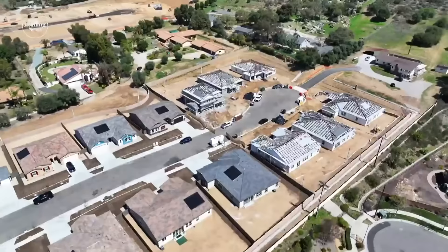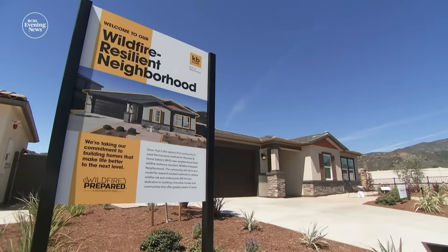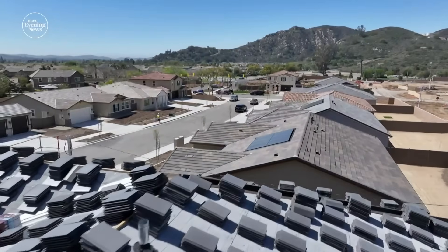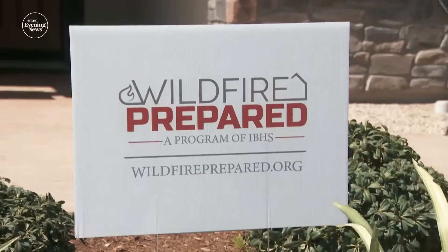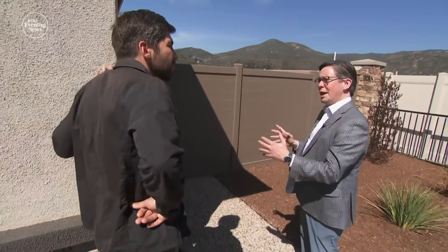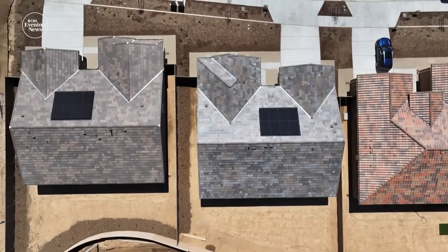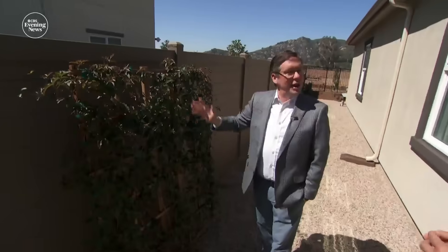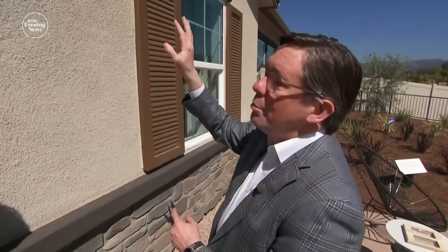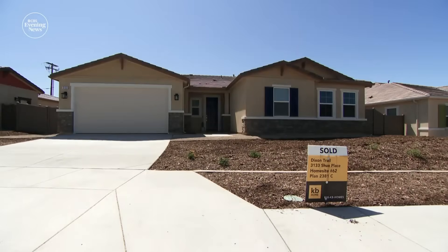Roy Wright, IBHS CEO and former FEMA official, says while some local governments have been slow to act, some developers are stepping up. In Escondido, outside San Diego, a first-of-its-kind community is being built to IBHS standards at little to no extra cost — keeping 10 feet between structures so that if one is engulfed, the house next door has a fighting chance to survive. Insurance providers are taking notice: while many are pulling policies in California, homes built to these standards are getting coverage, in some cases at reduced rates.